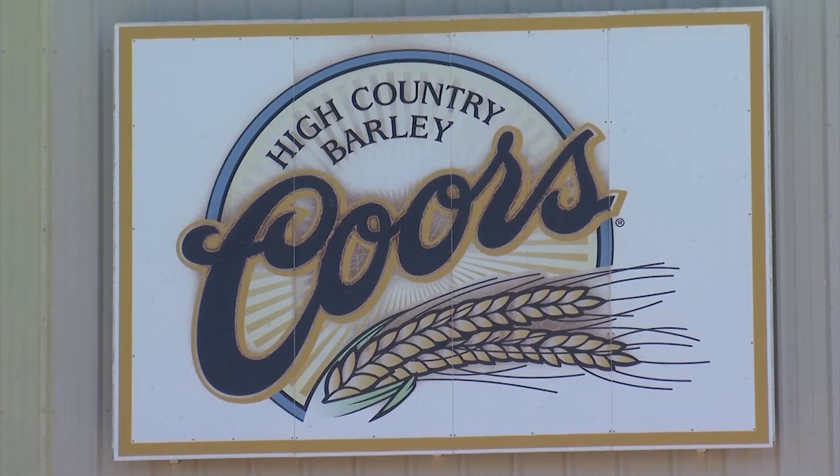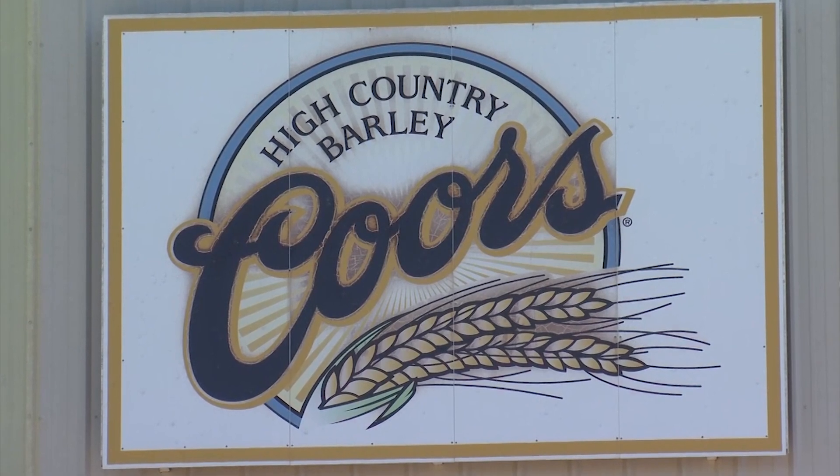Molson Coors is a great company to work with — they listen to the growers and really take our feedback on things we need to improve for raising better quality barley. As you've heard many times before, Bill Coors coined the phrase: barley is to beer as grapes are to wine. And Molson Coors growers across Colorado, Idaho, Montana, and Wyoming couldn't agree more. Stay with us — we'll have more ag news right after this.